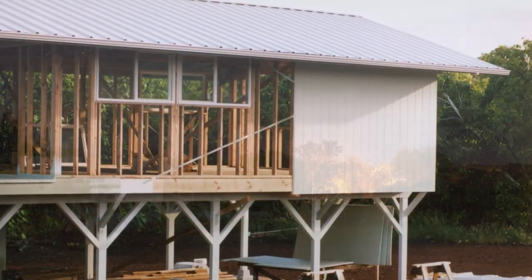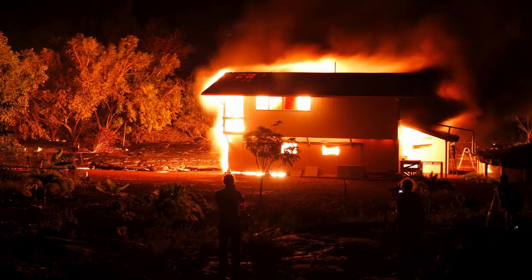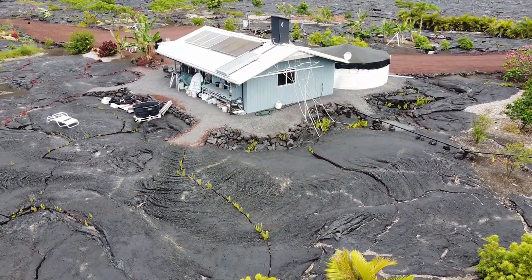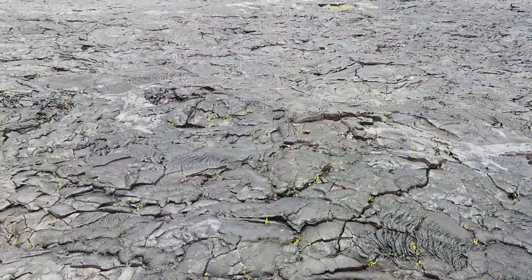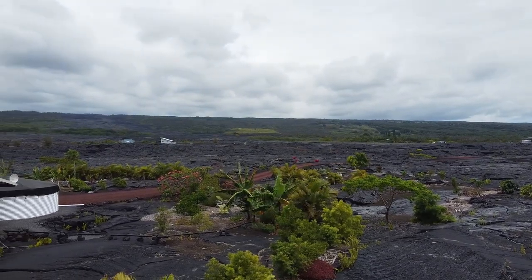Recently I talked to this man about how his house was consumed by molten rock and how he rebuilt it on the same property just a few feet away. Today we're going to talk to him about how he transformed this barren black rock into a wonderful Garden of Eden.